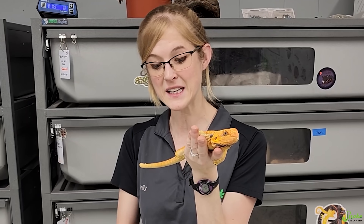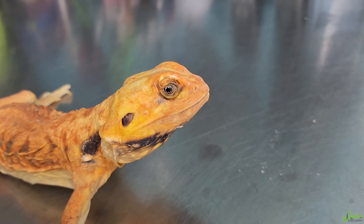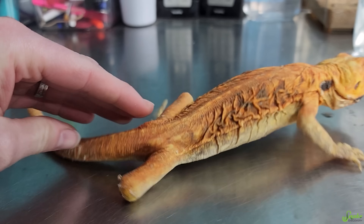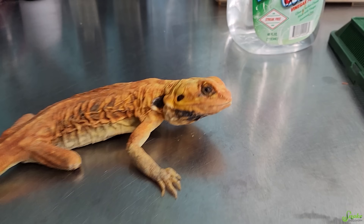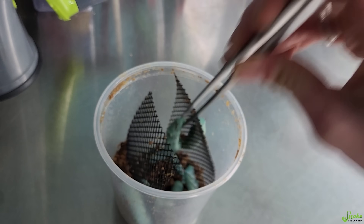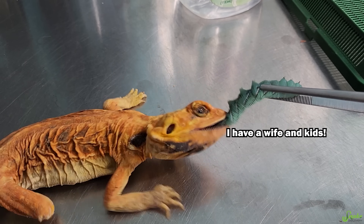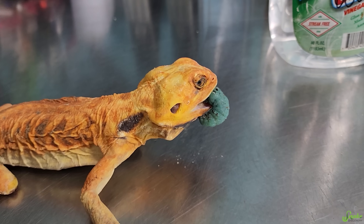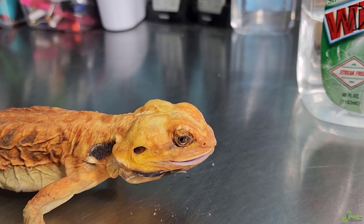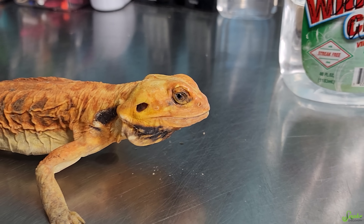Her last antibiotic injection is tomorrow, so after that it's just letting this wound completely heal up and then she'll be ready for adoption. It's been about a week since we took those stitches out — still a bit of a scab so she's not quite ready yet. But I want to test and see if she wants to eat her favorite food, which she had stopped eating before surgery. Do you want a hornworm? Go Mary, go! Her appetite is definitely back. Her antibiotics are done — we're just waiting for that little scab to heal, and then she'll be good to go for adoption.